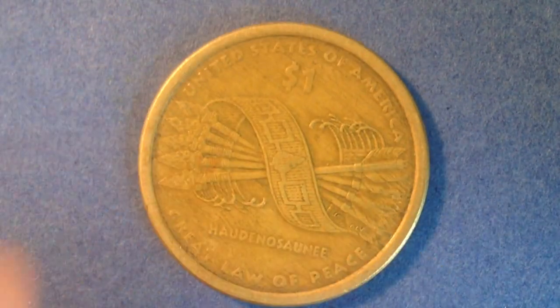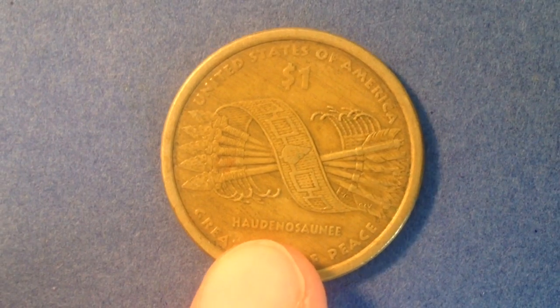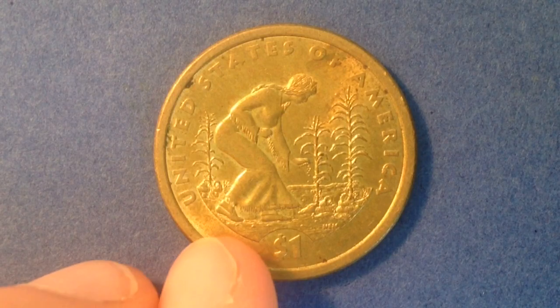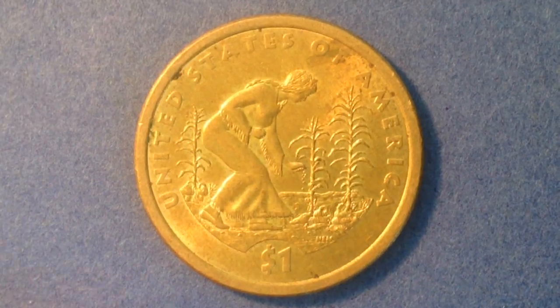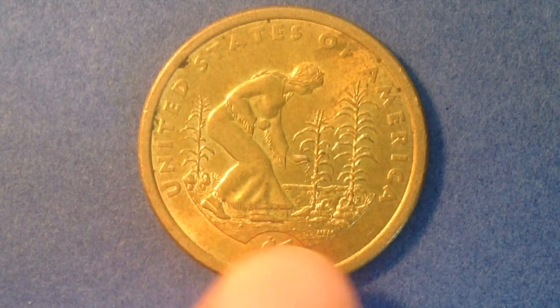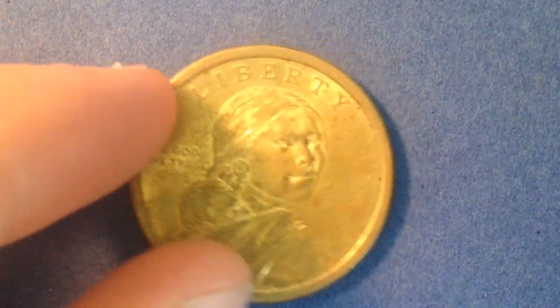There's also the Great Law of Peace coin from 2010. This peace treaty was used as some of the building blocks for creating the Declaration of Independence. And here's the Feast of the Three Sisters coin from 2009 — the first of the specialized Native American dollar coins — which represents the three crops that Native Americans helped introduce to the US settlers.